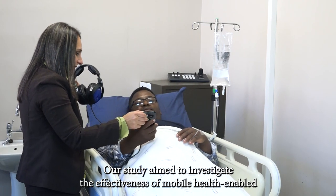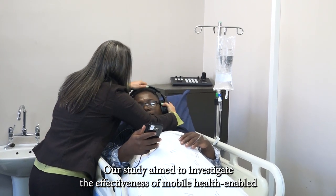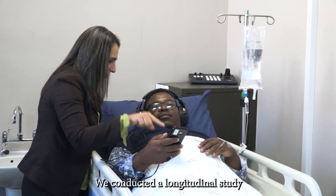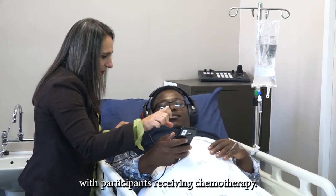Our study aimed to investigate the effectiveness of mobile health-enabled surveillance for ototoxicity — an adverse effect of certain medications on hearing. We conducted a longitudinal study with participants receiving chemotherapy.